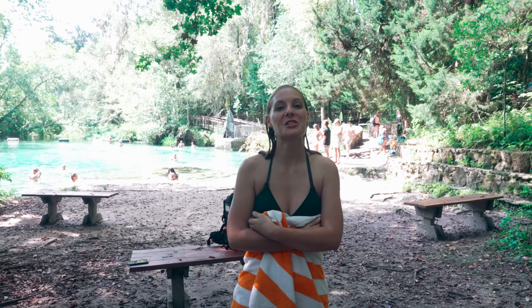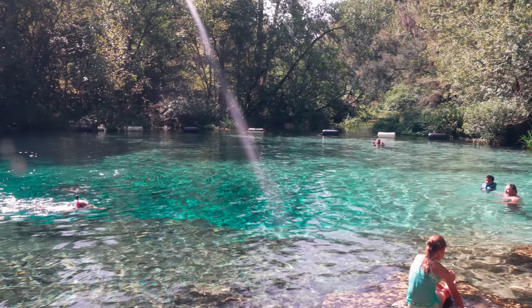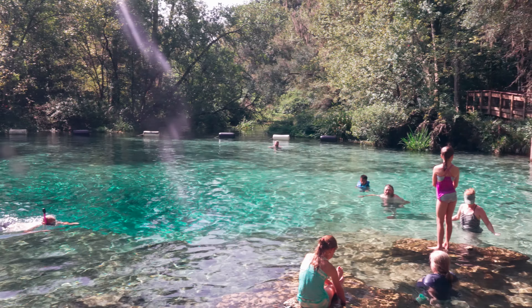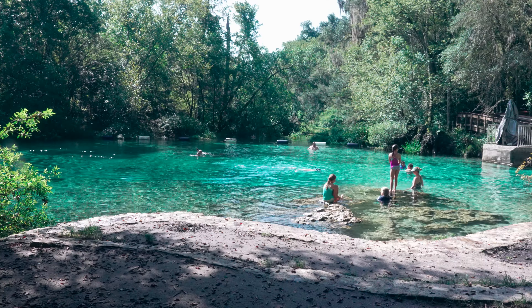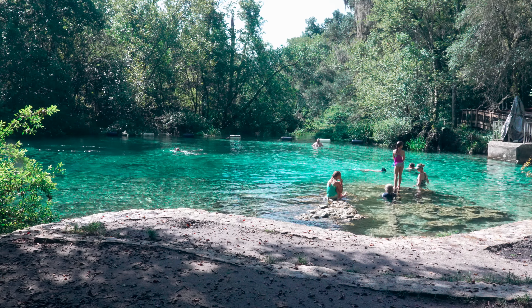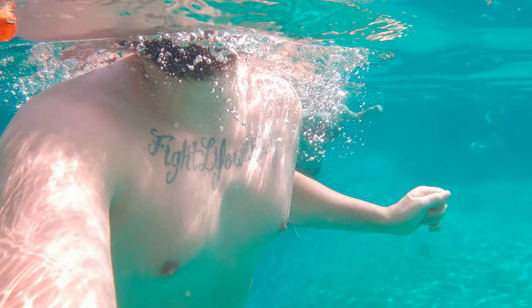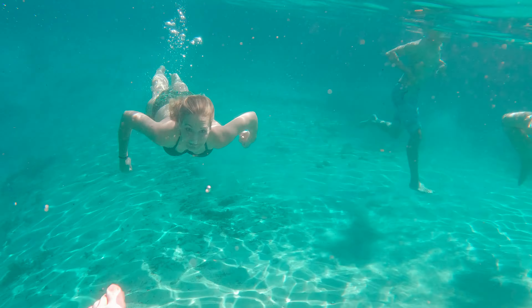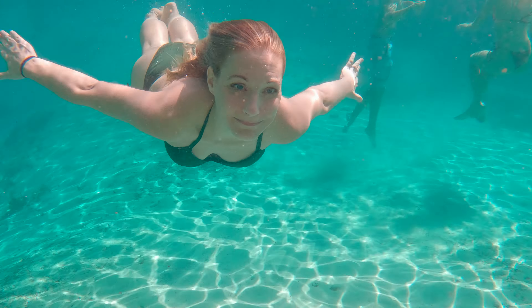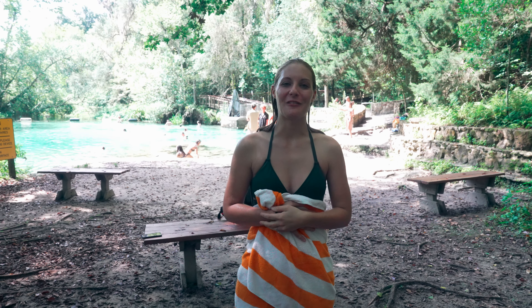All right guys, so that was Ichetucknee Springs State Park. It was gorgeous. Both of the springs that we saw were beautiful — the river running past the spring, you can see the fish jumping out, everything, and a really nice cool-off swim. It stays a nice 72 degrees all year long. It's a perfect place to come cool off in the summer and just have a good time. You can rent paddle boards, kayaks, canoes, go tubing — it's really awesome. So the next time you're in Florida, definitely check out Ichetucknee Springs State Park. Thank you guys for joining us. Please make sure to like and follow so you can come back for more. We look forward to seeing you on our next adventure.